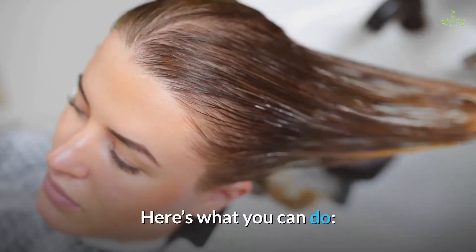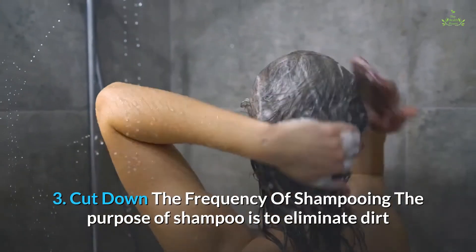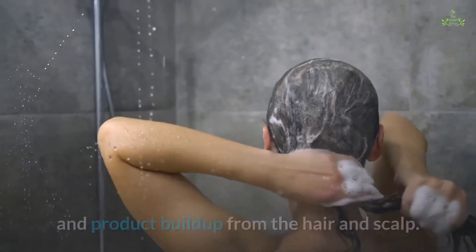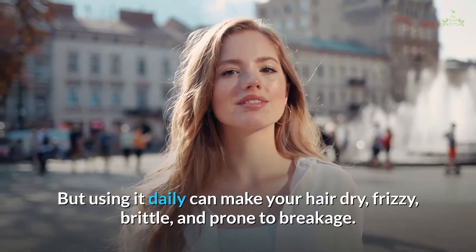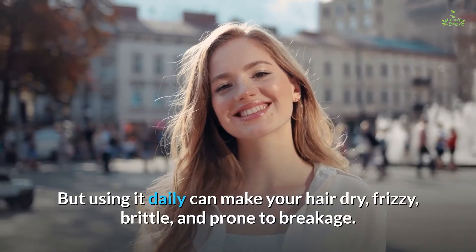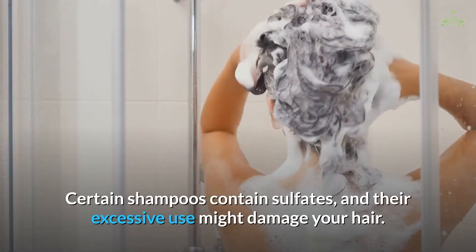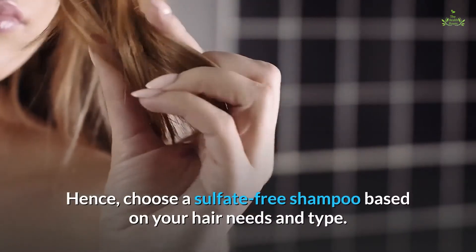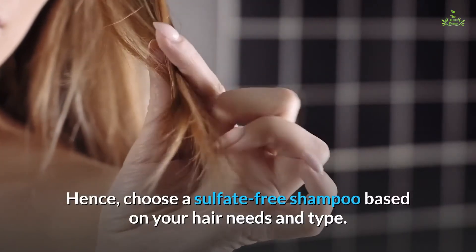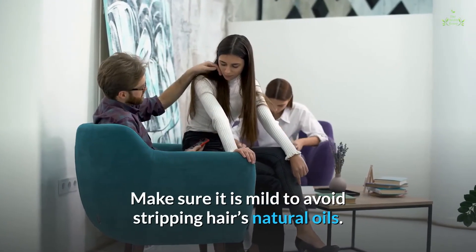Tip three: cut down the frequency of shampooing. The purpose of shampoo is to eliminate dirt and product buildup from the hair and scalp, but using it daily can make your hair dry, frizzy, brittle, and prone to breakage. Certain shampoos contain sulfates, and their excessive use might damage your hair. Choose a sulfate-free shampoo based on your hair needs and type, and make sure it is mild to avoid stripping hair's natural oils.